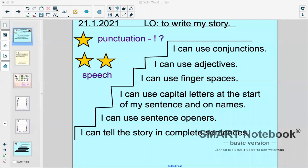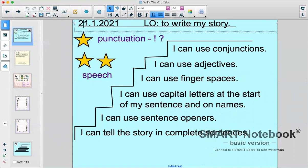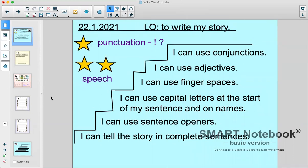Thank you to everyone who sent in their videos of their storytelling. I was so pleased with them — that was incredible. And now we're going to get started on our writing lesson for today. Usually we start with a little starter activity, but today you need to have a look at your steps to success in order to do a good job on your starter activity. It's the 22nd of January 2021 and our learning objective today is to write my story.